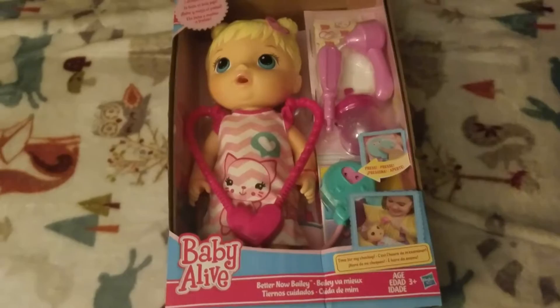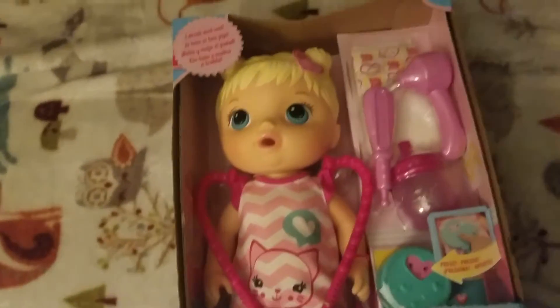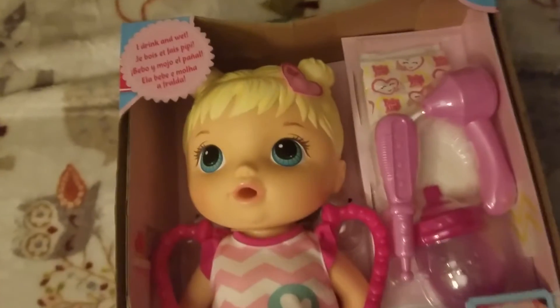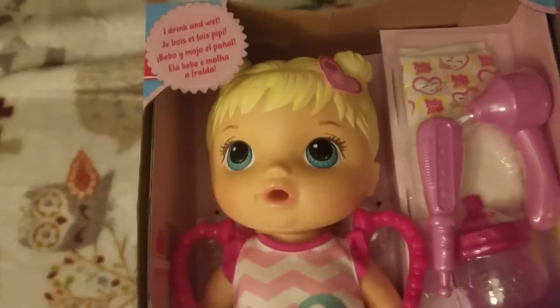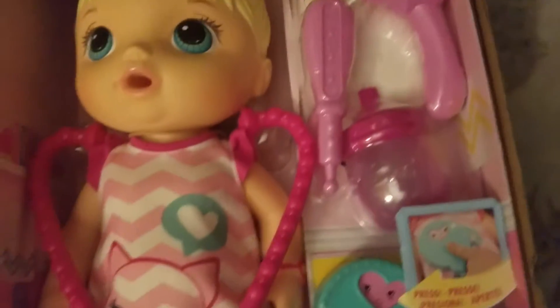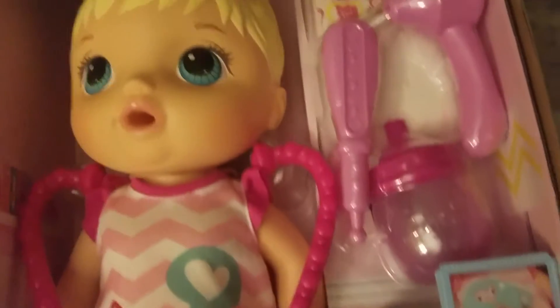My niece who is six will be getting this Baby Alive doctor kit. It's a little blonde baby with all this doctor stuff that she can use with the baby. She likes playing with that.